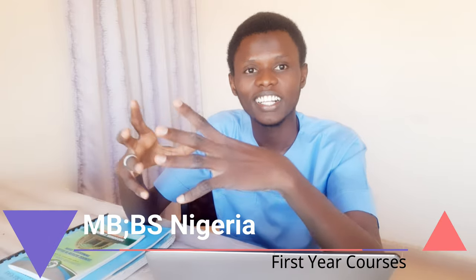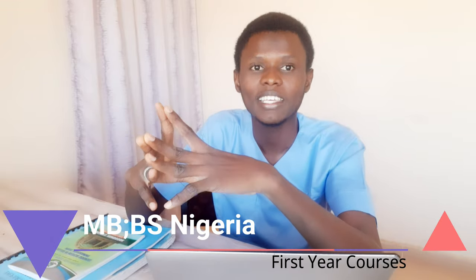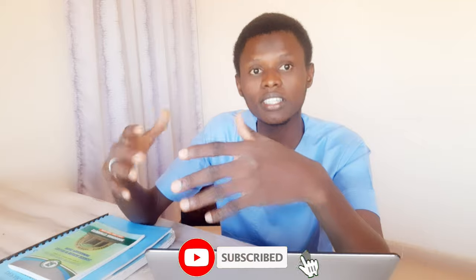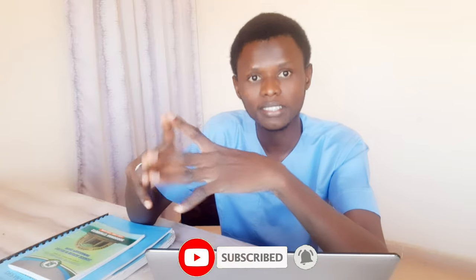Hello friends, welcome back to the channel. If you are new, I am Umar, a final year medical student here in Nigeria, and I make videos to help aspirants and also medical students on their route to becoming doctors. In this brief video, I'll be teaching on the list of courses that are done in the first year of medical school in Nigeria.